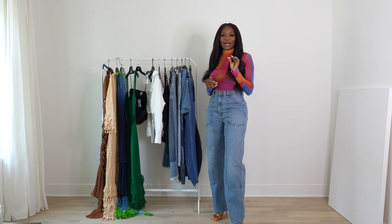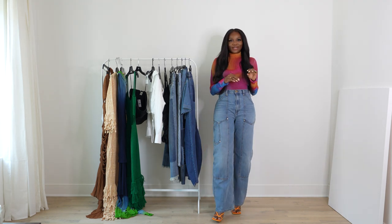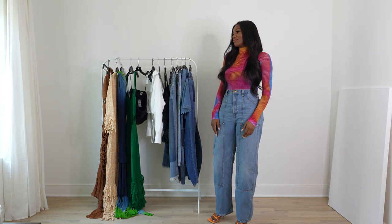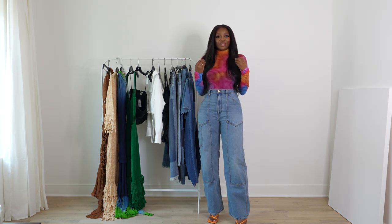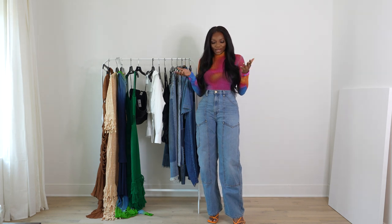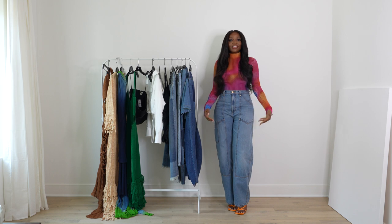I'd say about 65% of my closet is more resort than casual, just because traveling is a lifestyle for me. So without further ado, I'm going to share some of my favorite pieces from Saks.com — items I've picked up for this summer.